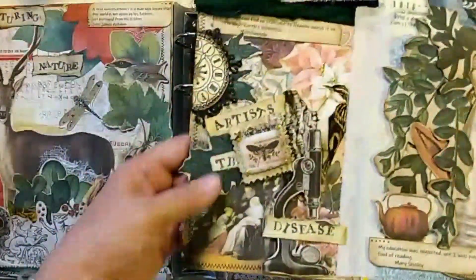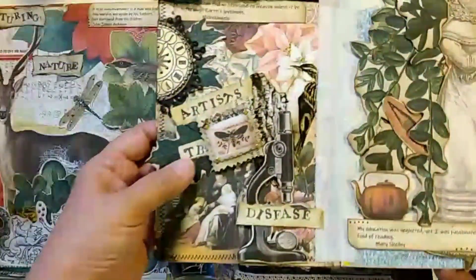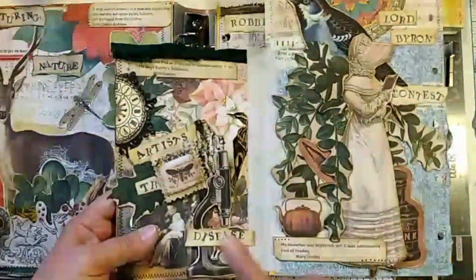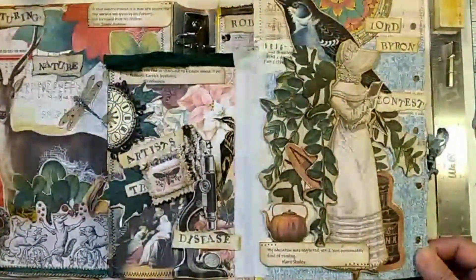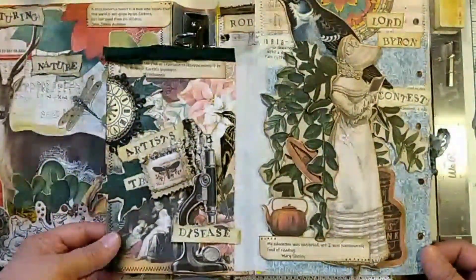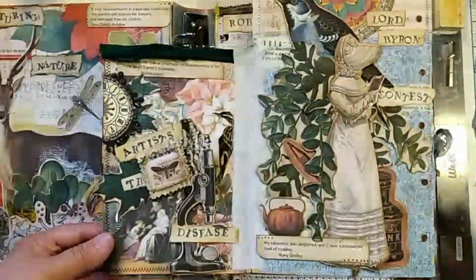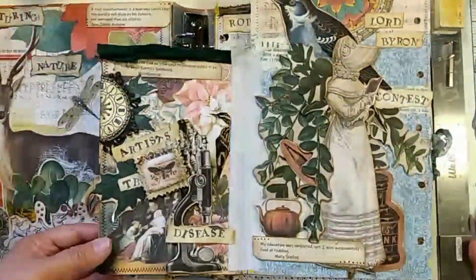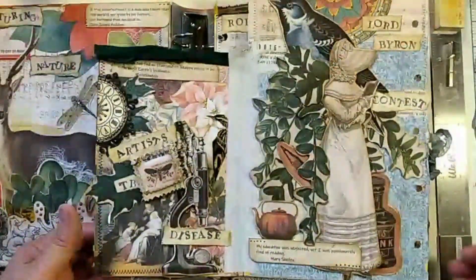Here we have a page focusing on the artist's disease, which was tuberculosis, also known as TB or consumption. It was called the artist's disease because so many of them struggled with tuberculosis, among them John Keats. The Brontë sisters died from tuberculosis. Chopin died from tuberculosis, as did Robert Louis Stevenson. It was rampant in that community, as well as so many other people around London, Europe, and the world in general, and had been there for centuries.